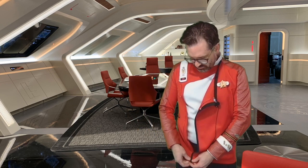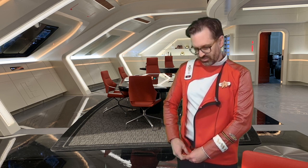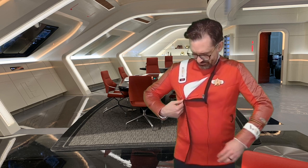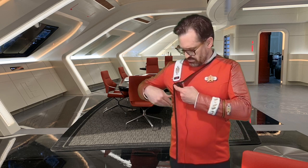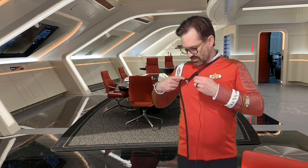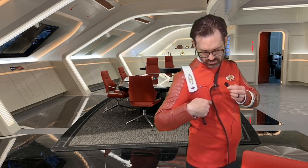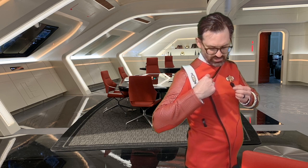We also have a zipper down here, so the whole thing zips up. The actual uniforms from the movies used a combination of snaps that went all the way up. And then there are two snaps here and here to help keep things in place.